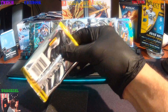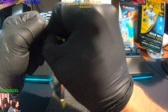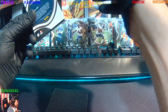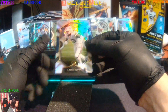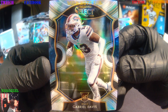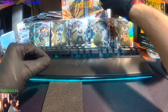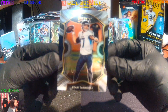Getting down to the nitty-gritty here. Something's up with this last pack — we might have something special, I can only hope. We got Gabriel Davis — that's your Bills Rookie. And then we got Ryan Tannehill, Titans.